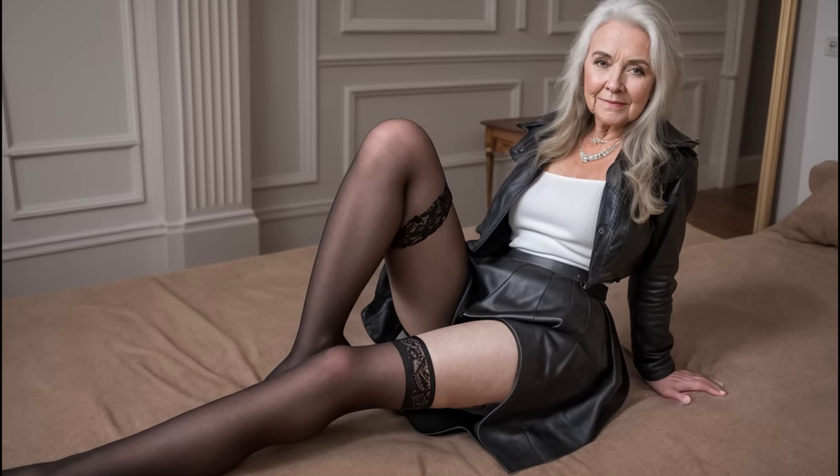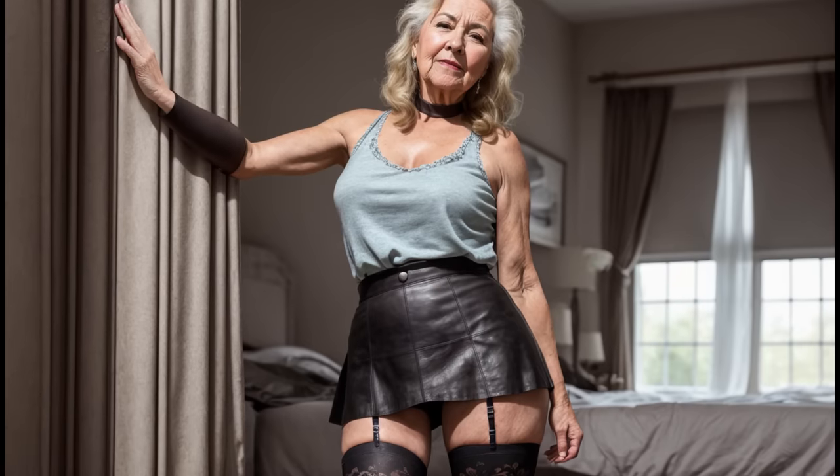Today we will talk about leather skirts. It is important that the skirt is not too tight or too loose — it should fit perfectly on the waist and hips. When buying, be sure to try on several sizes to find the most suitable one.